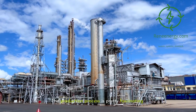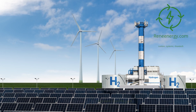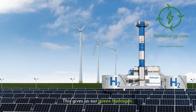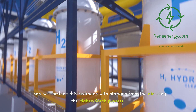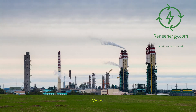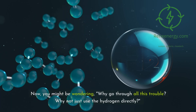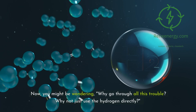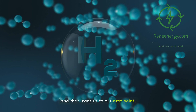The production process is pretty fascinating. It starts with water electrolysis powered by renewable energy — think wind, solar, or hydro — which gives us green hydrogen. Then we combine this hydrogen with nitrogen from the air using the Haber-Bosch process. Voilà, we've got green ammonia. Now you might be wondering, why go through all this trouble? Why not just use the hydrogen directly? Great question, and that leads us to our next point.